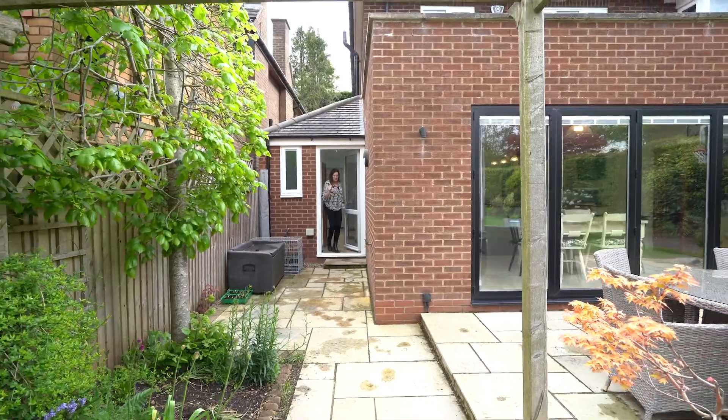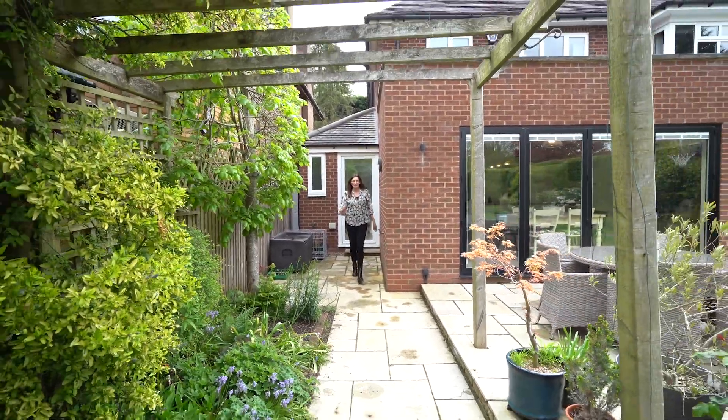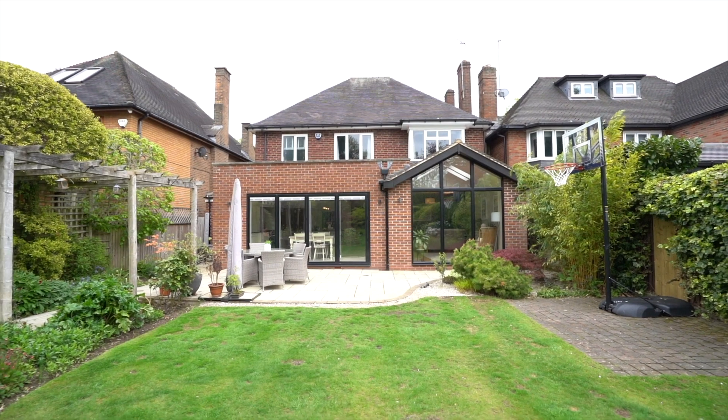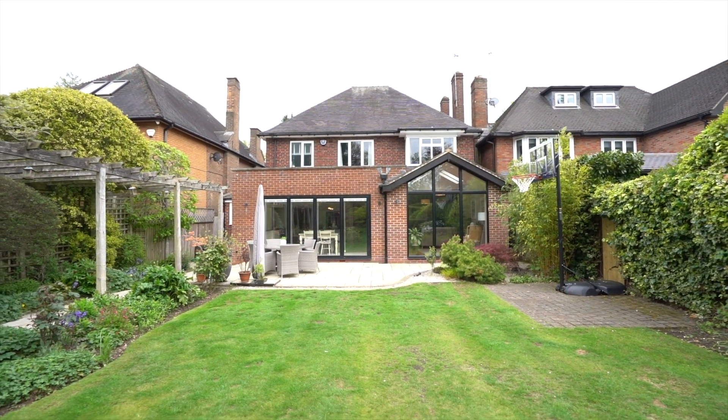So through into the garden — beautifully landscaped, with a nice big seating area. I love this pergola. It's really nicely planted with some lovely mature shrubs. It's a really pretty garden and it's also quite big.